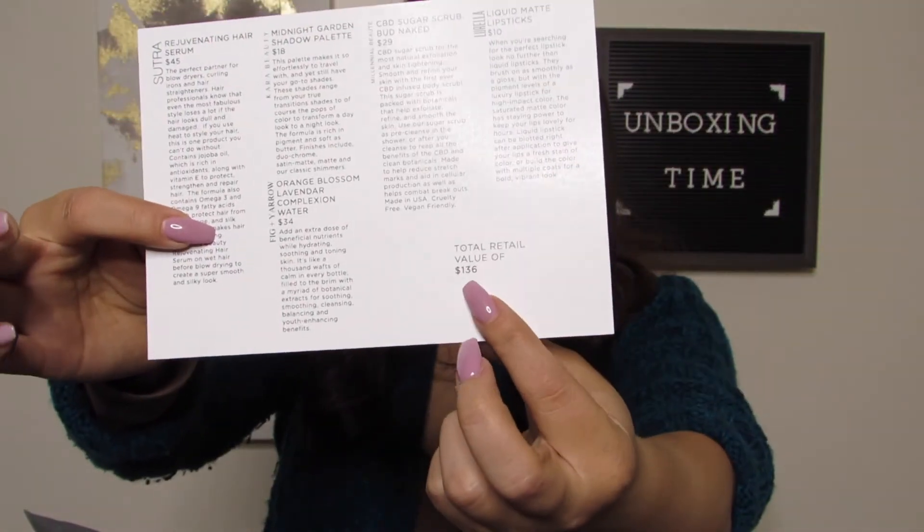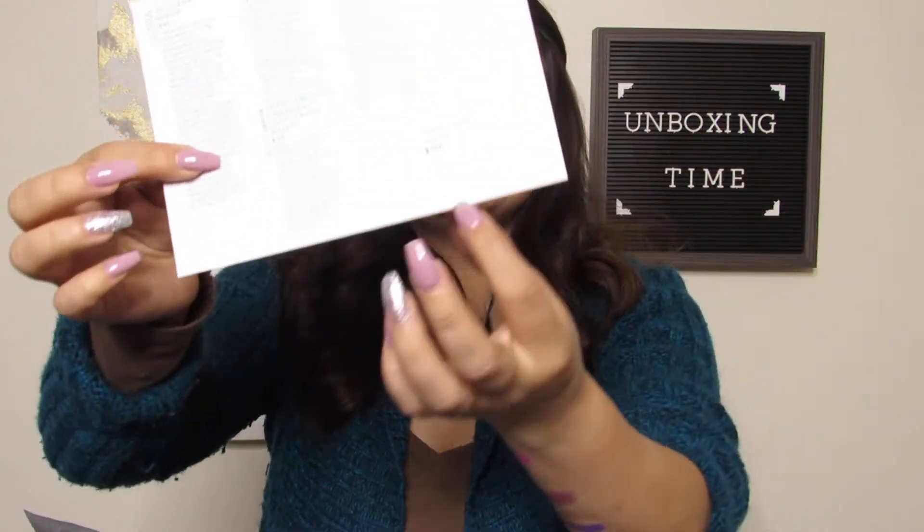Then we have the CBD scrub — Bud Naked CBD sugar scrub from Millennial Beauty — this one is $29. The pamphlet says: smooth and refine your skin with the first ever CBD infused body scrub. This sugar scrub is packed with botanicals to help exfoliate, refine and smooth the skin. Use as a pre-cleanse in the shower or after you cleanse to reap the benefits of the CBD and clean botanicals. It's made to help reduce stretch marks, aid in circulation, and help combat breakouts — so that's where the CBD comes into play. The last item, the Lorella liquid matte lipstick, retails for $10. The total value of the box is $136 — they give you the value right there so you don't have to do the math.